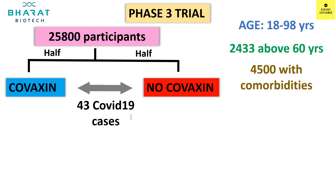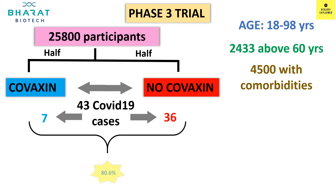Of the 43 cases, 36 cases were from the placebo group and 7 cases were in the vaccinated group, and this yielded an efficacy of 80.6%. Efficacy of 80.6% is quite a good number, isn't it? And serious, severe adverse reactions were not found in the vaccinated group.